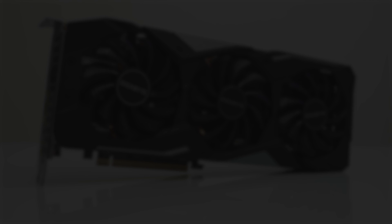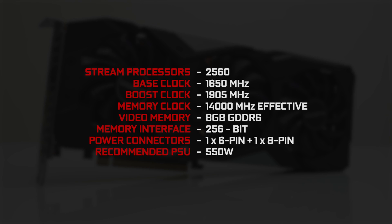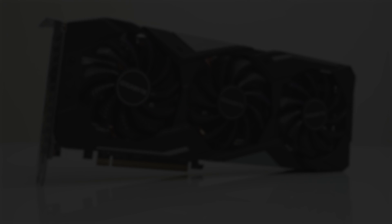It has 2,560 stream processors, a base clock of 1650MHz, and a boost clock of 1905MHz. It has 8GB of super-fast GDDR6 memory running at an effective speed of 14,000MHz. And it requires just one 6-pin and one 8-pin power connector, with a recommended power supply of 550W.